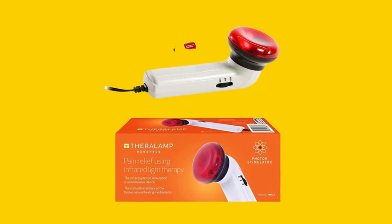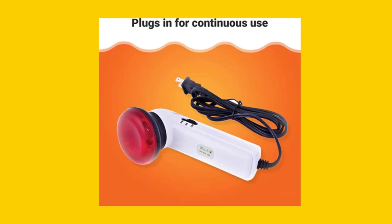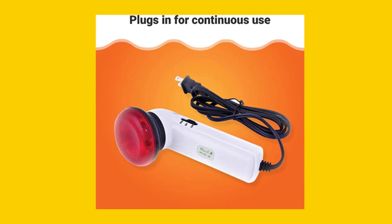What sets the Red Light Therapy Infrared Heating Wand by Theralamp apart from similar products on the market? Unlike some infrared heating devices, this wand does not give off dangerous UVA or UVB rays, making it safe for localized support.